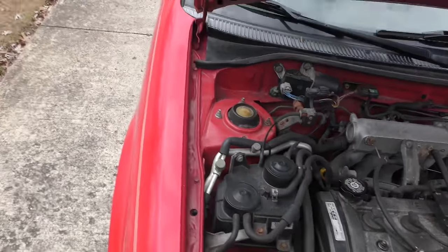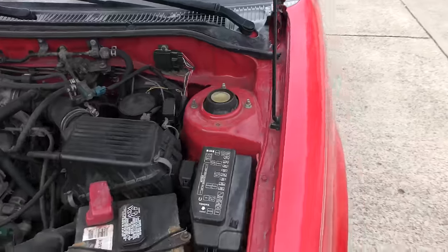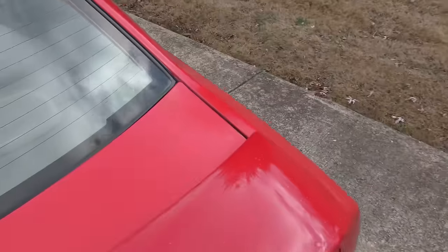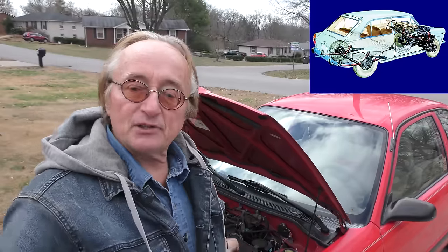It's still got the original struts on it — it bounces a little, but it's not outrageous. The right one's worn a little bit more than the left one in the front. The back is actually in better shape than the front, but that's typical — because all the weight, the engine, the transmission, the drivetrain is all in the front. So the front ones will wear out more than the rear ones because there's more weight, unless you carry a ton of weight in the back.